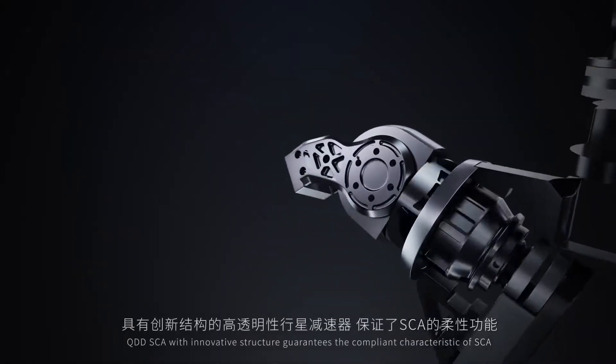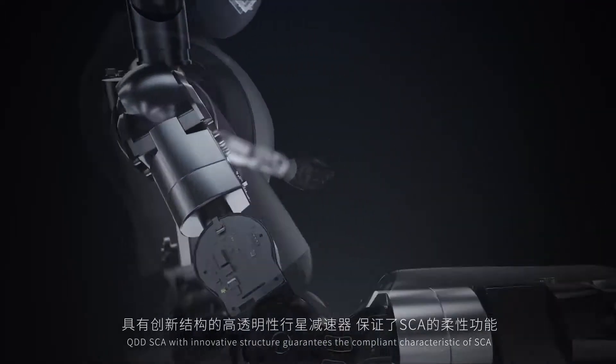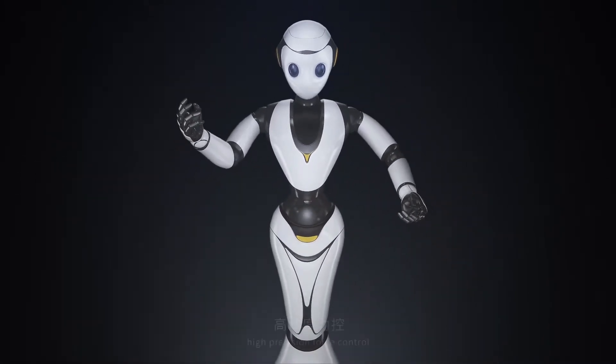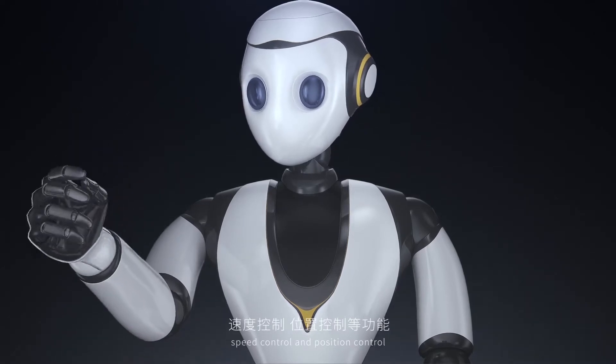QDD SCA with its innovative structure guarantees the compliant characteristic of SCA, and also has functions such as torque detection, high-precision force control, speed control, and position control.